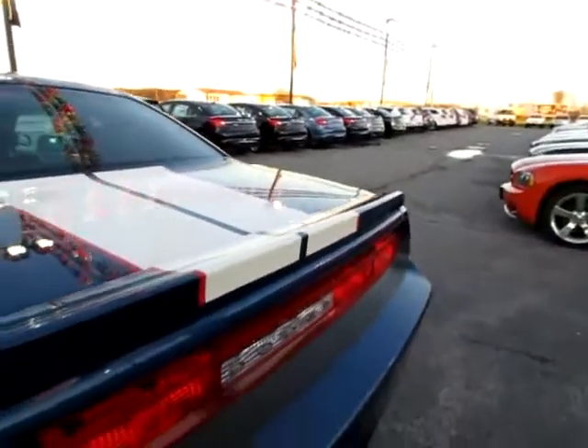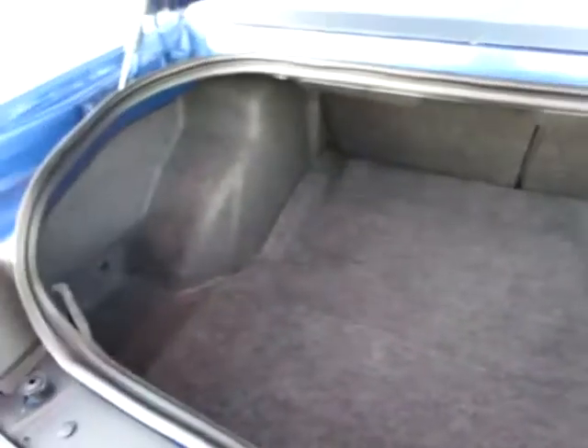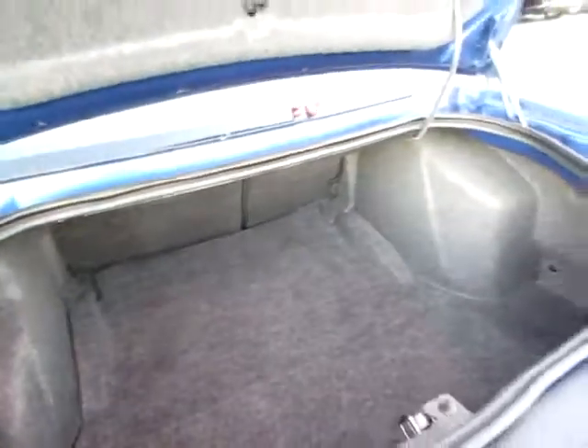Let me briefly pop the trunk. A lot more space back here. One of the largest cargo areas of any car I've seen.